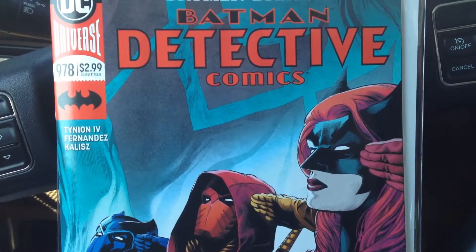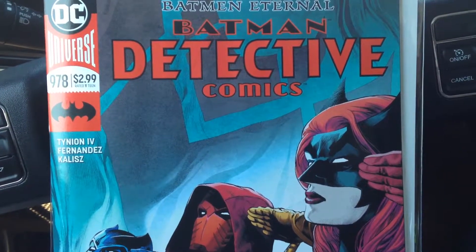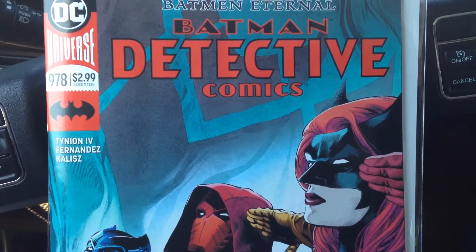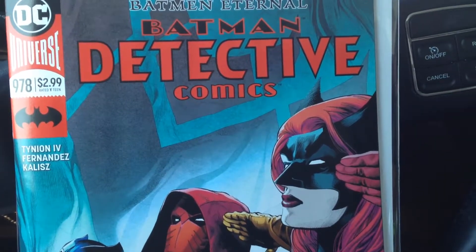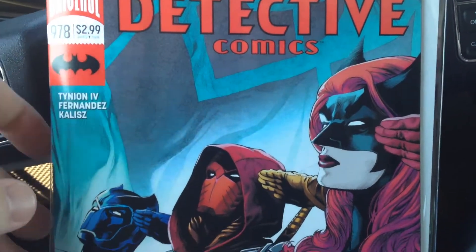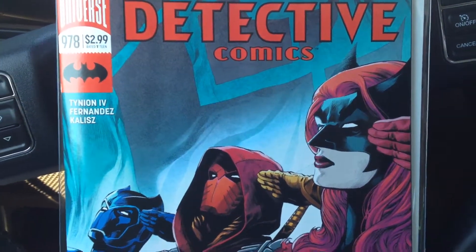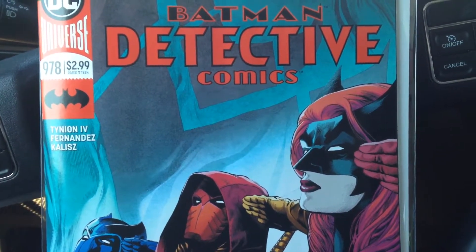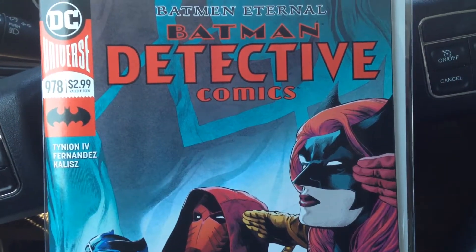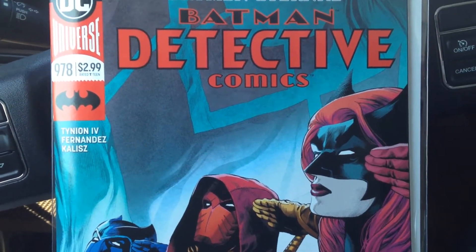Hey Batfans, Luke here, back with a late review. Today we're going to take a look at Batman Detective Comics issue number 978, which serves as the next installment of the Batman Eternal storyline. This is a late review because I just got my books today from last week — issue with DCBS and UPS — and I'm not going to go into it any further, but that's why this video is late.